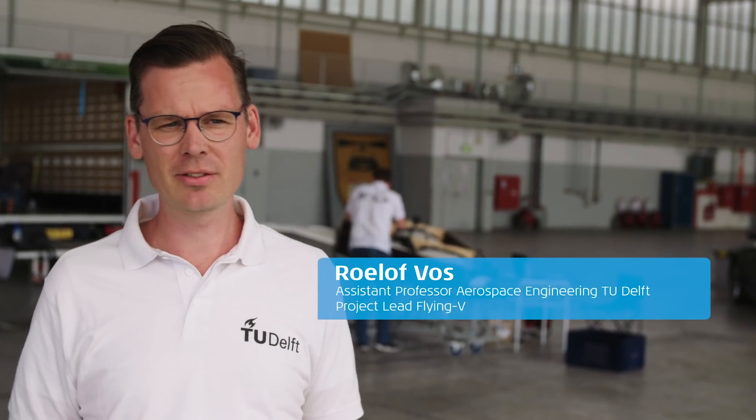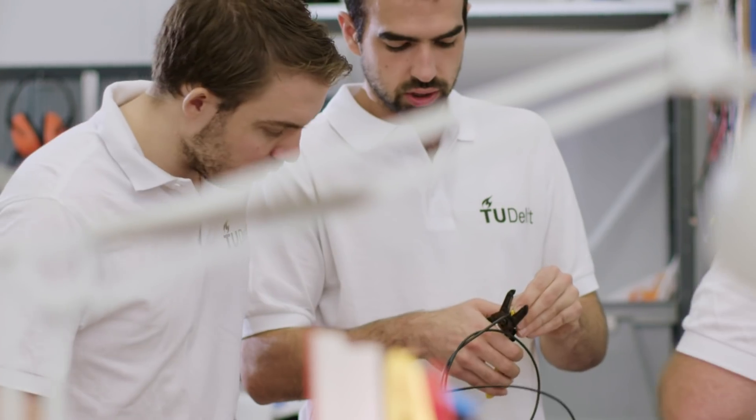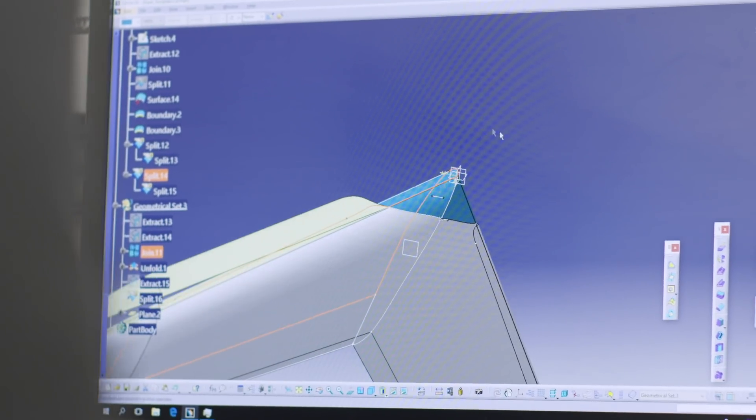We started this whole project back in February of 2019, so about a year and a half ago. The Flying V is a new aircraft configuration. The fuselage and the wing are integrated in one body, and that means that the airplane consumes less fuel than a conventional tube and wing aircraft.